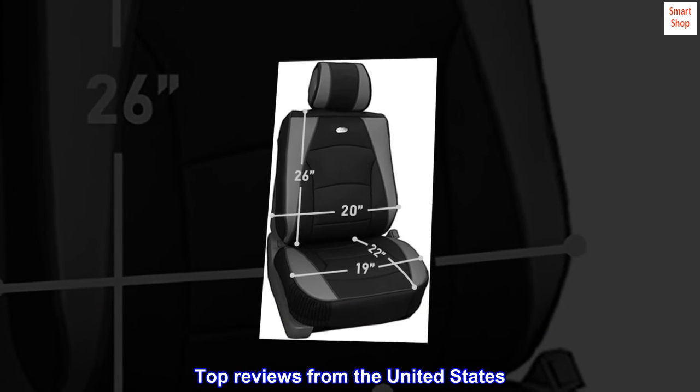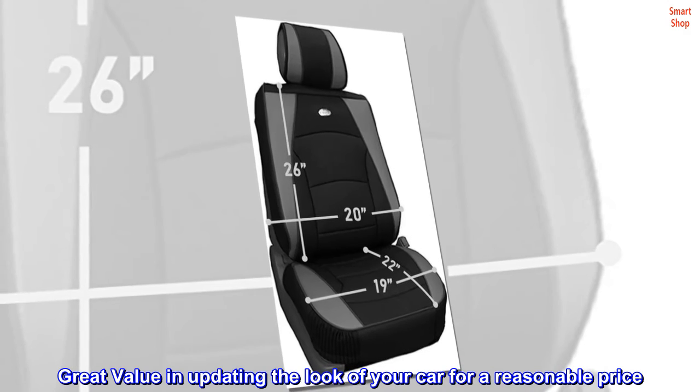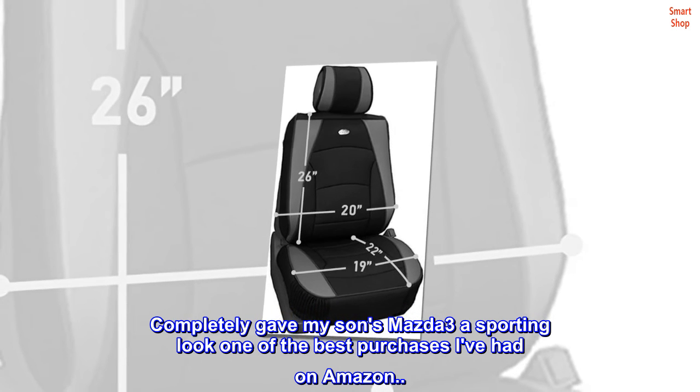Top reviews from the United States: Great value in updating the look of your car for a reasonable price. Completely gave my son's Mazda 3 a sporting look. One of the best purchases I've had on Amazon.